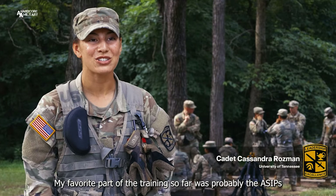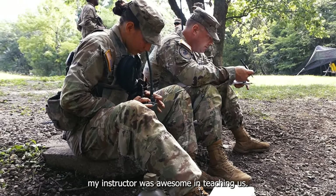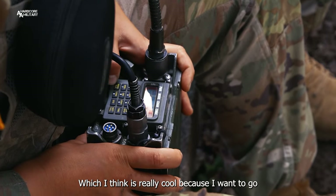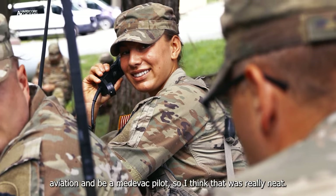My favorite part of the training so far was probably the ACIPs. My instructor was awesome in teaching us. We got to practice setting up a nine-line, which I think is really cool because I want to go aviation and be a medevac pilot, so I thought that was really neat.